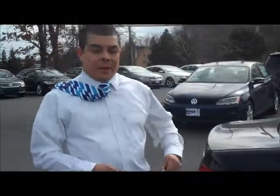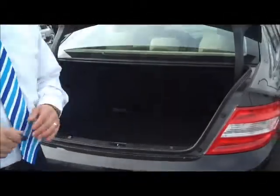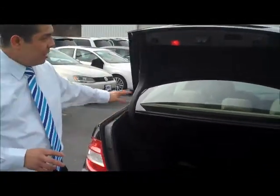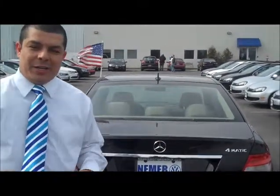Check out the trunk space — plenty of room to take whatever you need with you. Good for business trips or just around town. Could be your first or second vehicle. But if you've never driven a Mercedes-Benz, this is a real chance to get one at a discounted price. You can see the auto trunk open — really easy to use. Nice European design. The Germans really know what they're doing when they design these vehicles.